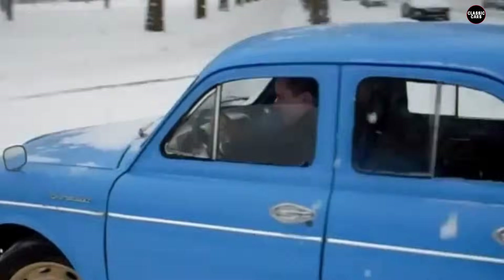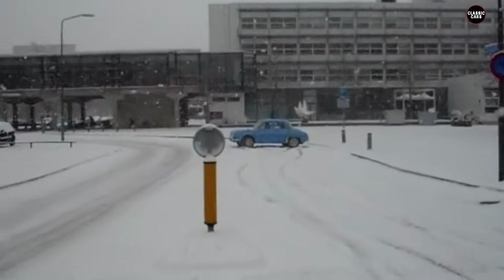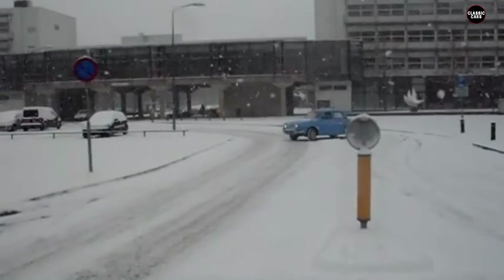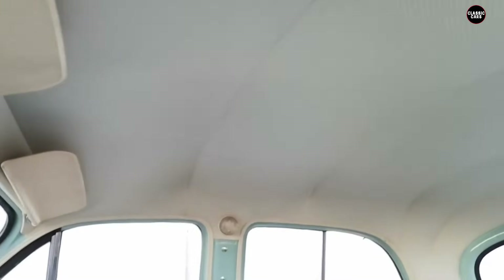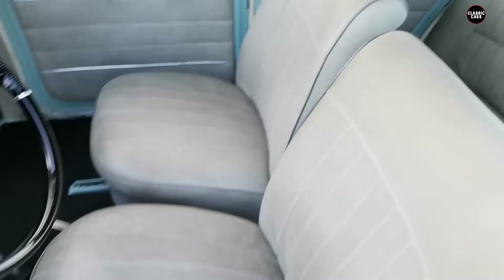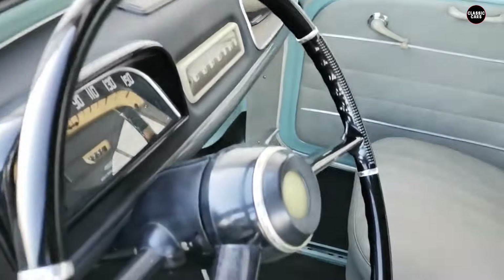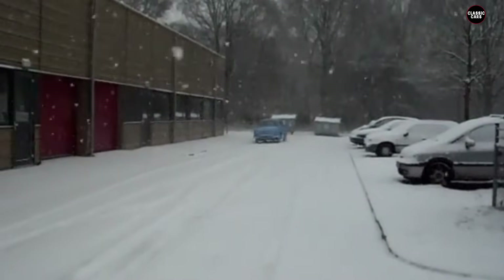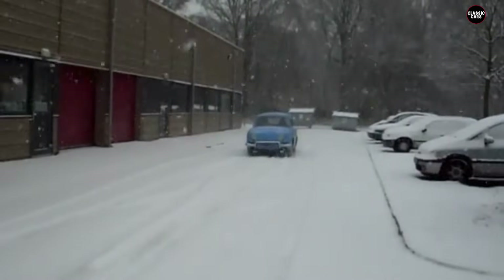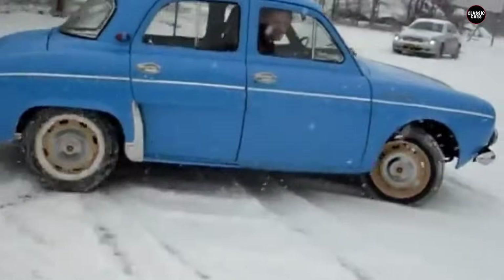The Renault Dauphine was introduced as a small, affordable, and stylish car that appealed to urban drivers looking for a compact vehicle. Its design was charming, with rounded edges and a cheerful, almost whimsical appearance, marketed for city dwellers emphasizing compact size and fuel efficiency. The car featured a rear engine layout with a small 845cc inline-four engine producing around 32 horsepower. While sufficient for city driving, it struggled with highway speeds or carrying heavy loads.